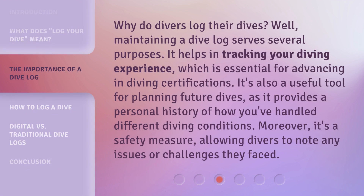Why do divers log their dives? Well, maintaining a dive log serves several purposes. It helps in tracking your diving experience, which is essential for advancing in diving certifications. It's also a useful tool for planning future dives, as it provides a personal history of how you've handled different diving conditions. Moreover, it's a safety measure, allowing divers to note any issues or challenges they faced.